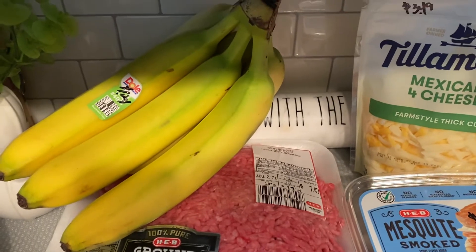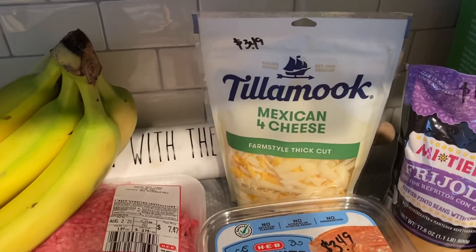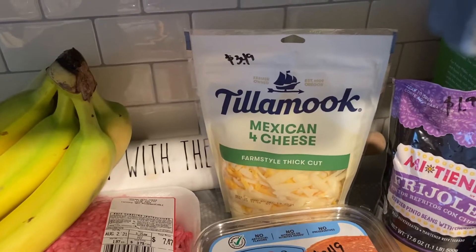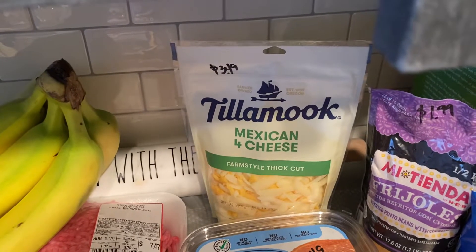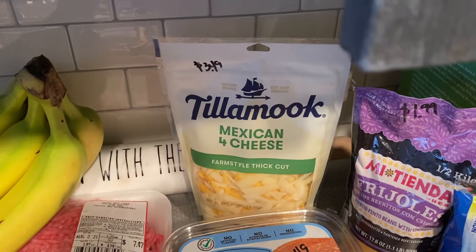A bunch of bananas for $1.24. And the Teleme — I'm not sure I'm saying that right — but I did get the Mexican four cheese farm style thick cut for $3.49. I have heard that is a very delicious cheese and I wanted to give that a go.